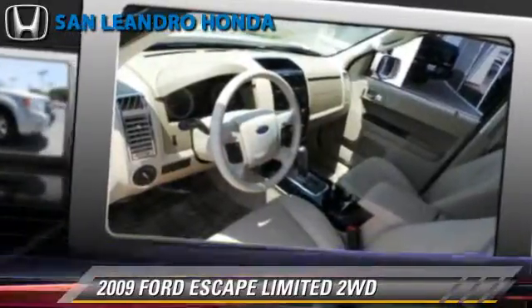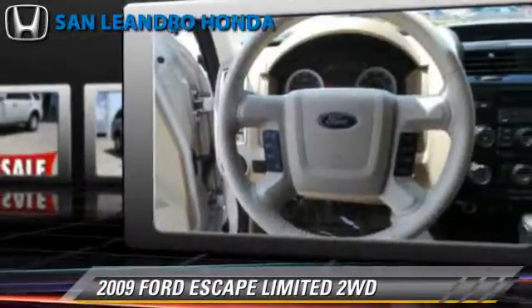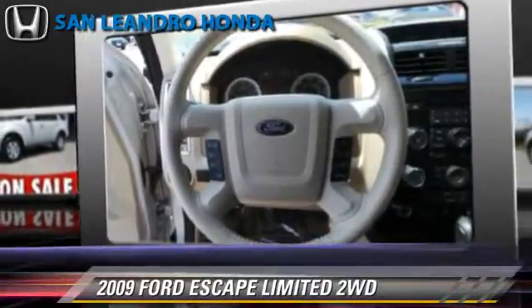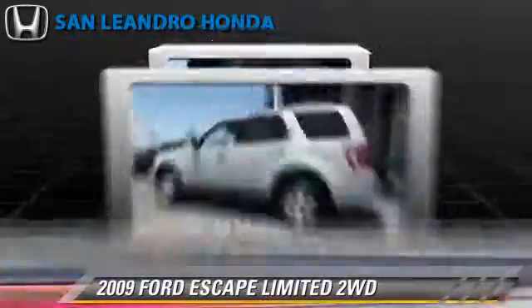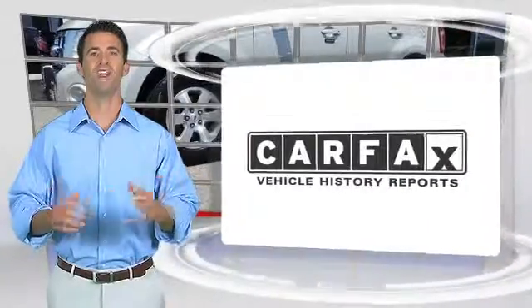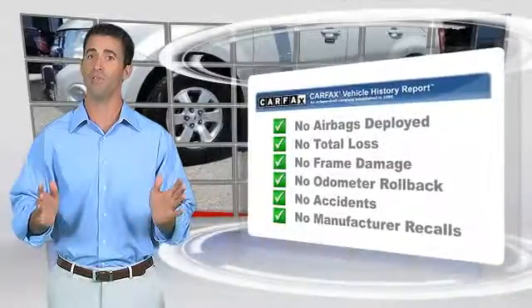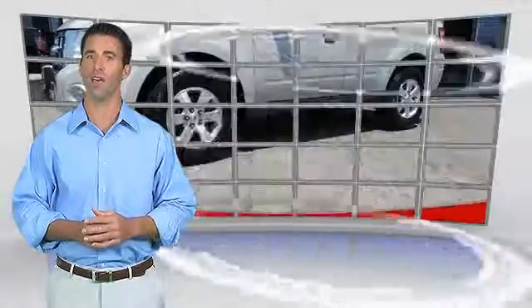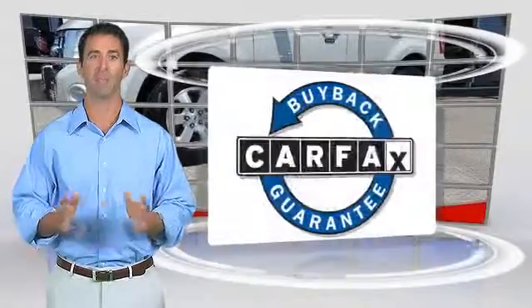Give us a call to schedule your test drive today. Here's another high-quality vehicle with the Carfax Vehicle History Report. Be sure to find a complimentary copy of this report online or contact the dealership. This vehicle qualifies for the Carfax buyback guarantee.